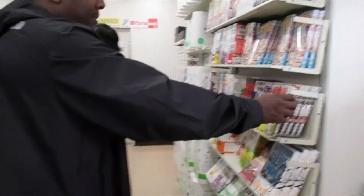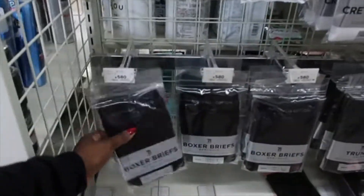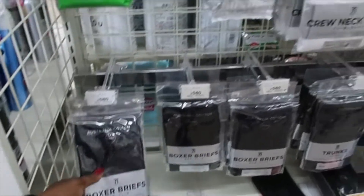They've got a little book section. And they have boxer briefs and t-shirts for men.